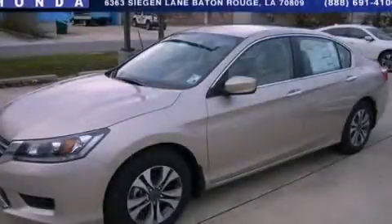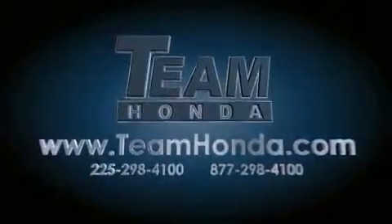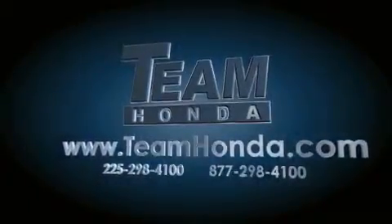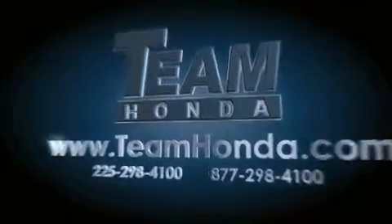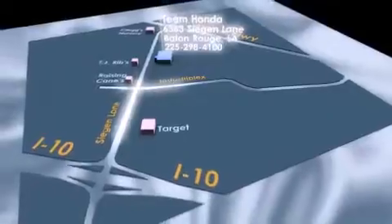Call or visit us right now and arrange your test drive today. Our inventory is always available to you on our website at TeamHonda.com. To receive special internet pricing for this vehicle, or if there's anything else we can do to assist you, please call us or visit our showroom at 6363 Segan Lane in Baton Rouge, and a sales representative will be happy to assist you.